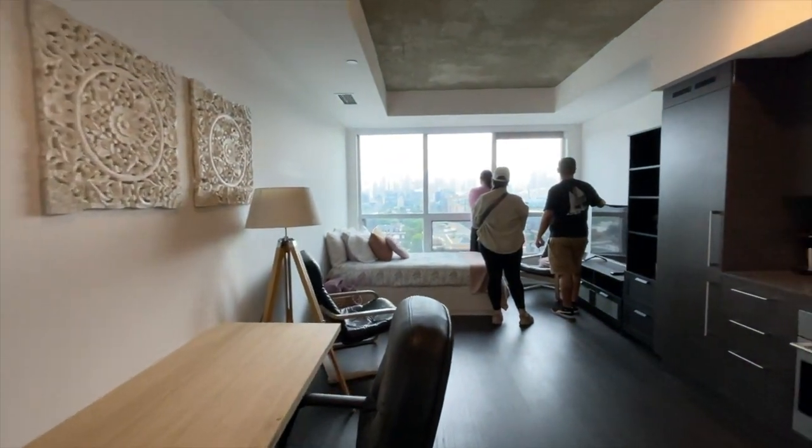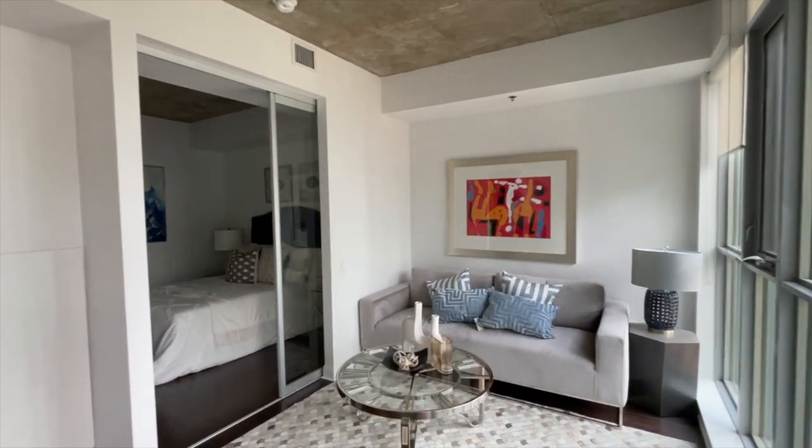What's going on guys? Welcome back to the channel. Got a really exciting video for you today. We're going to be checking out a handful of condos in that entry level price point downtown. We're going to be looking at condos in around that $500,000 range. I figured I was going out on some showings today and I'd bring you guys along to give you an idea of what you can get downtown for about $500,000.